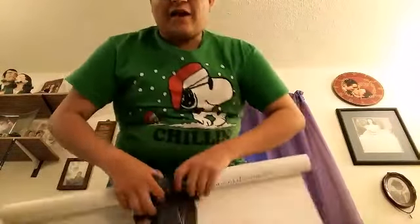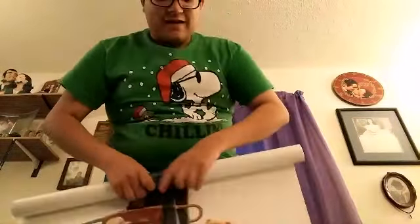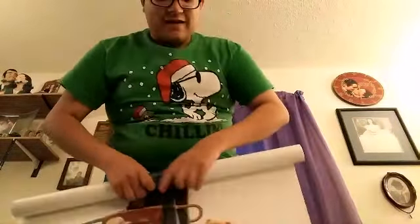And then on the bottom it says the release date and all the people in it and everything. On the back it's backwards because I'm looking at the back and it's showing through, but it's right-side up on the screen because I'm on selfie mode, which is like a mirror image.